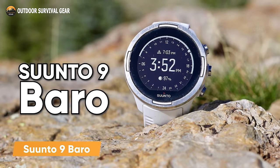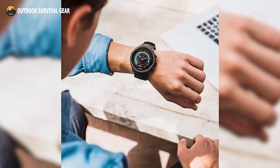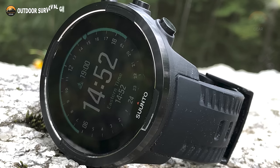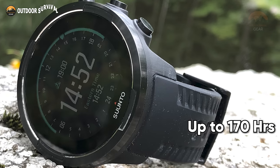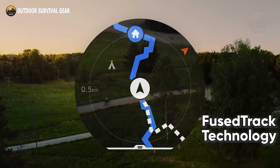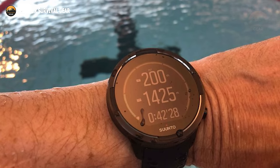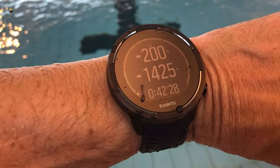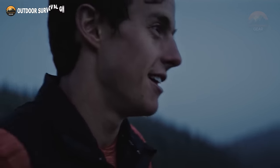Meet the Suunto 9 Baro, a renowned GPS watch celebrated for its reliability, featuring a barometer and extraordinary battery longevity tailored to meet the monitoring of daring expeditions and diverse outdoor activities. Equipped with a touchscreen display and sapphire glass, this watch impresses with a remarkable battery life of up to 170 hours. What makes it stand out is Suunto's exclusive fuse track technology, seamlessly integrating motion sensor data with GPS to deliver precise track and distance measurements. Having undergone rigorous testing, this watch demonstrates its durability, maintaining water resistance up to a depth of 100 meters — all while keeping a featherlight design at just 81 grams. Whether you're embarking on a challenging hike or conquering a mountain peak, the Suunto 9 Baro stands ready as your ideal companion.